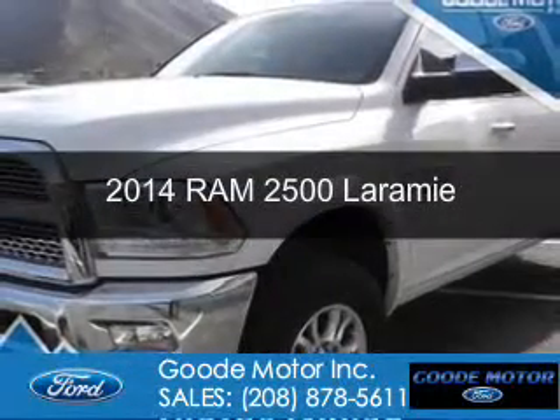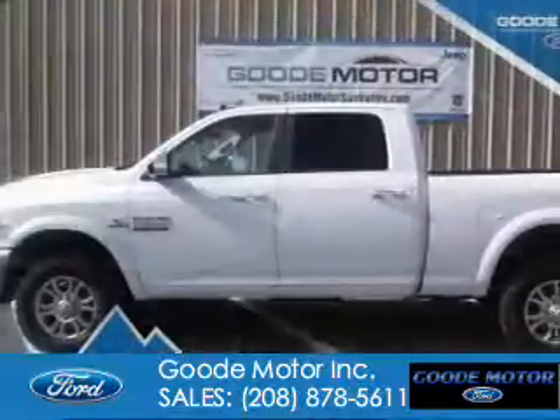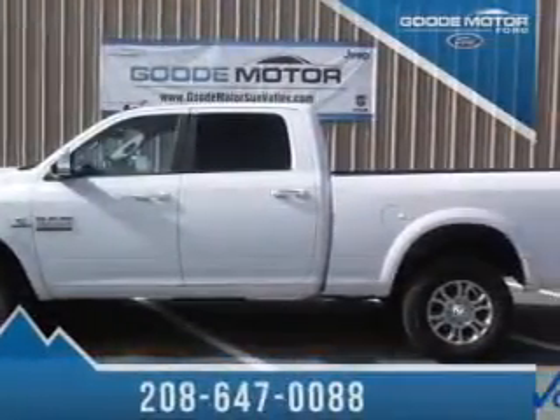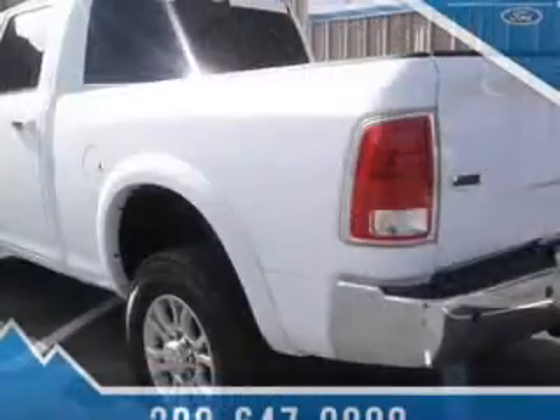This is a used 2014 Ram 2500. It's powered by four-wheel drive, a 6.7 liter six-cylinder engine, and a six-speed automatic transmission.